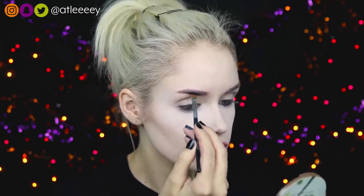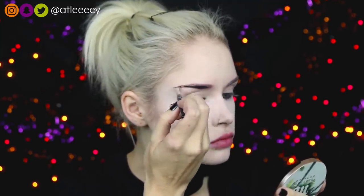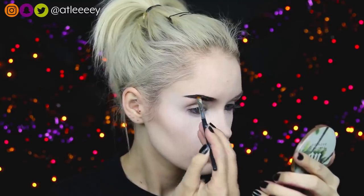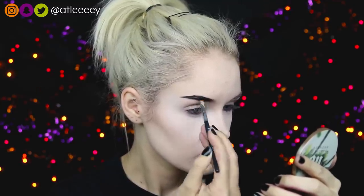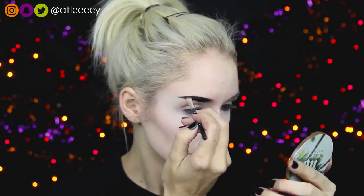Today I'm using my Anastasia Beverly Hills waterproof cream color in the shade Jet, so I am filling my brows in black for this look. I did change the shape of my brows just a little bit towards the end — I didn't have it arch as much and I had it go a little bit more straight out.